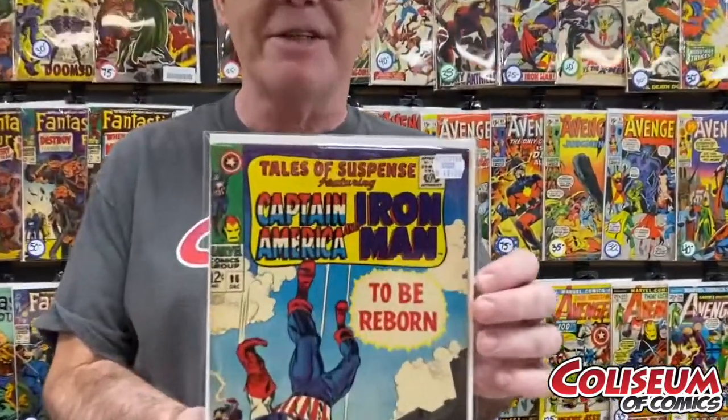We'll start it off with the Tales of Suspense, number 96. I just love the beautiful blue cover. 7.5 condition, it's $40.